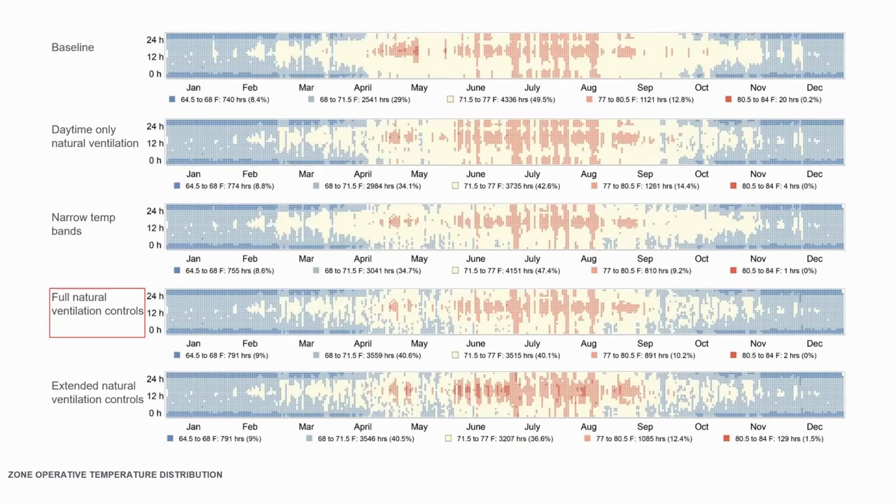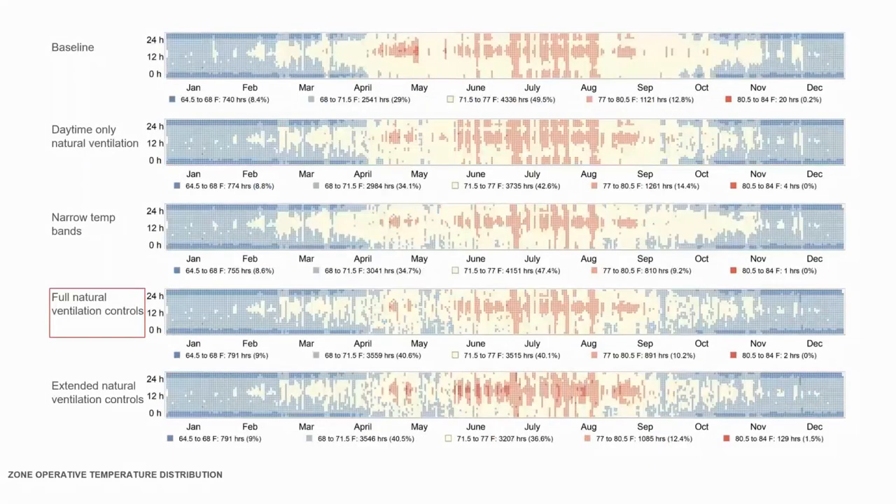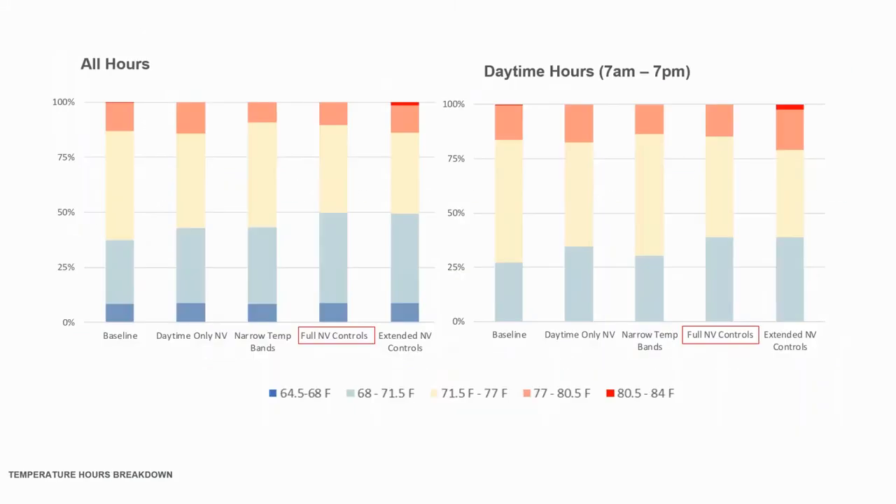In the end, they decided to go with the full natural ventilation controls because they felt people had suffered in the past and they wanted to be conservative for now. The space never goes above 80°F, and they only have to spend about 15% of the time in cooling, while 32% of hours are still in natural ventilation.